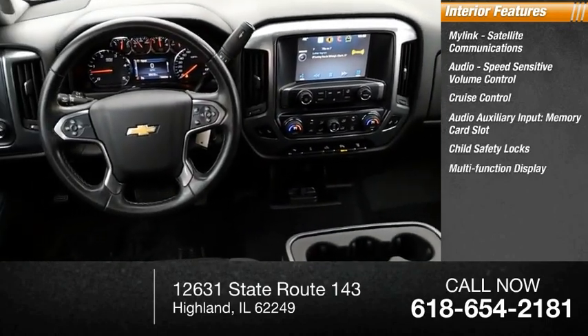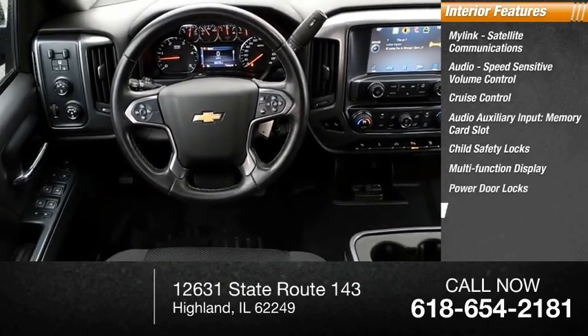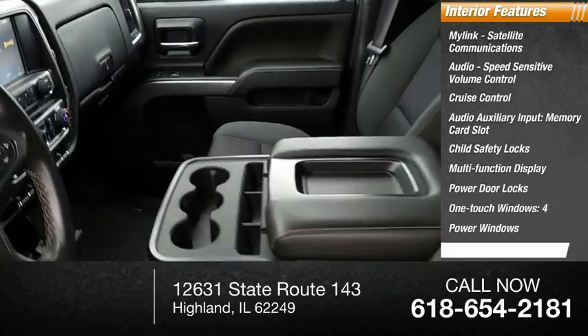Child safety locks, multi-function display, power door locks, one-touch windows, four power windows, and a tachometer.